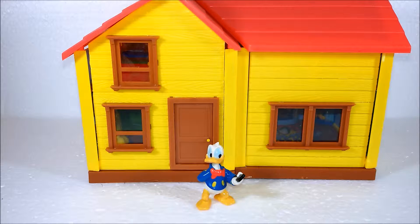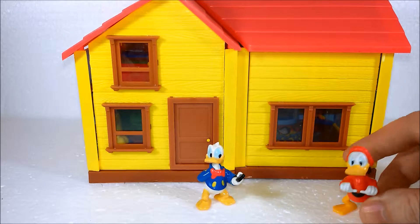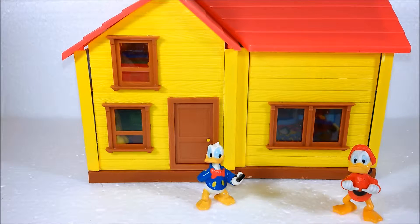Good night everybody! Everybody knows Donald, his house, his friends maybe, and the environment of all of his adventures.